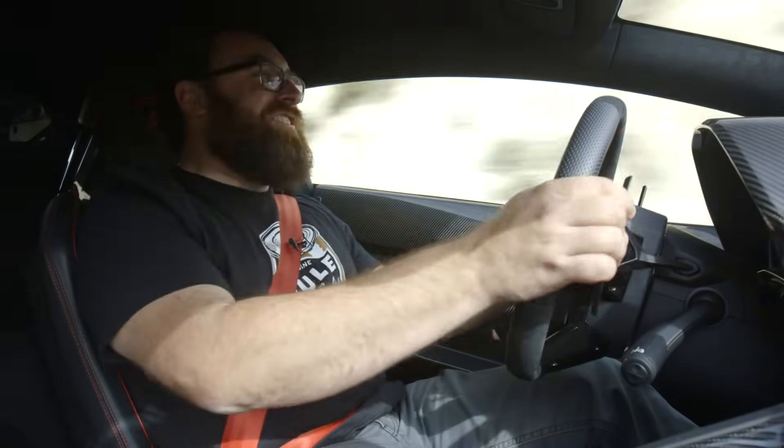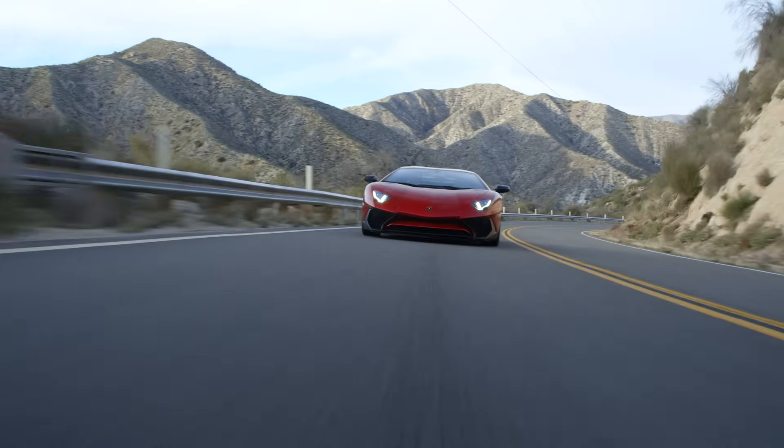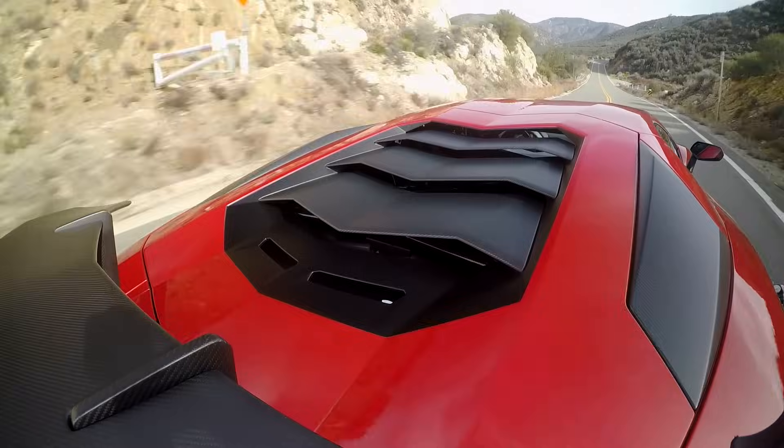That tunnel was fun and all, but this — this is where a car like the Super Veloce belongs. It is just a king up here. Wow. It's just murdering this road.